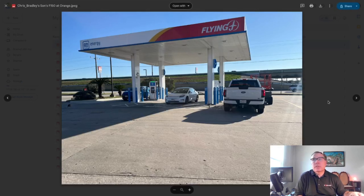This is Orange, Texas. A viewer by the name of Chris Bradley — his son's F-150 is right here and he took a picture of it. Really nice looking canopy location on Interstate 10 on the eastern portion of Texas. Nice looking picture.